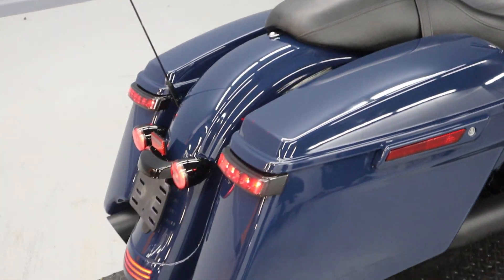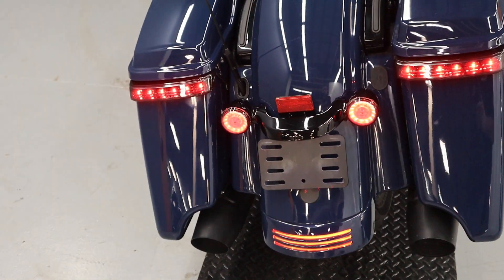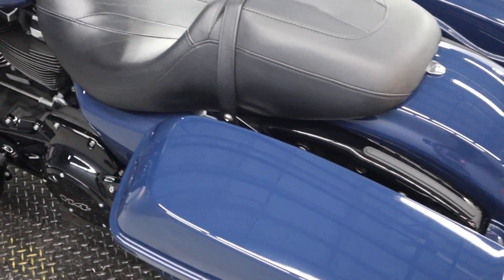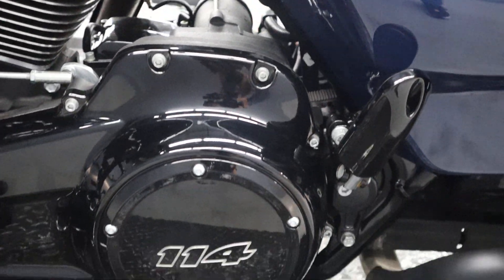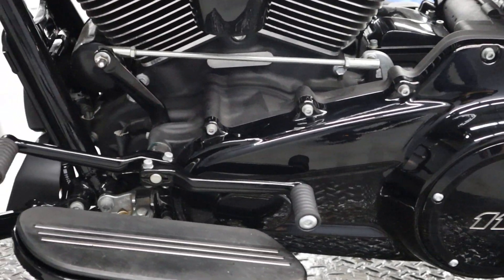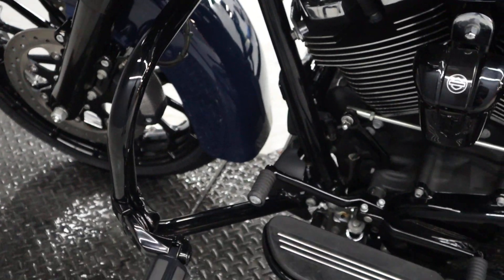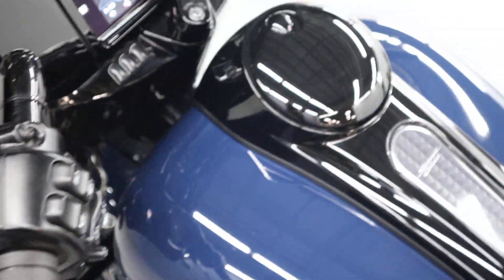2-up seat, LEDs in the rear and the turn signals, stock exhaust, derby cover showing 114, floor boards, heel shift, a wider engine guard and the highway pegs, a 6-gallon tank.